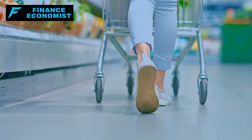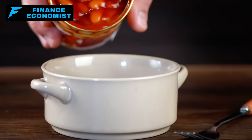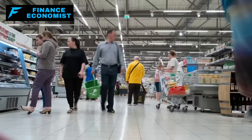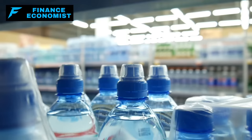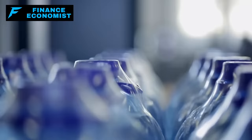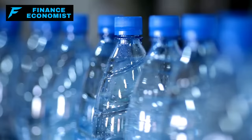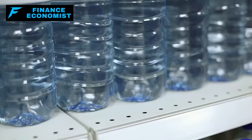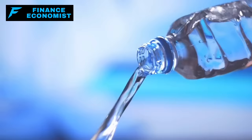Number three: food and water. You need to be ready for anything, which means having enough food and water for your entire family no matter what happens. For water, aim for at least one gallon per person per day — for six months, that's about 180 gallons per person for drinking, cooking, and staying clean. Store bottled water and tap water in safe containers. Also have a plan B: water filters, purification tablets, or a way to boil water.